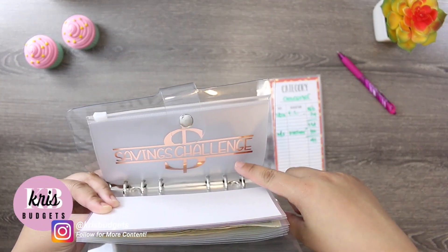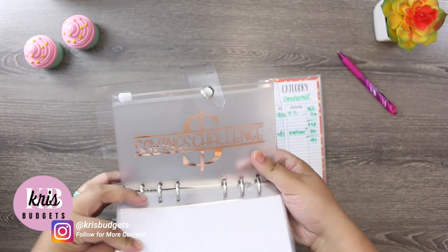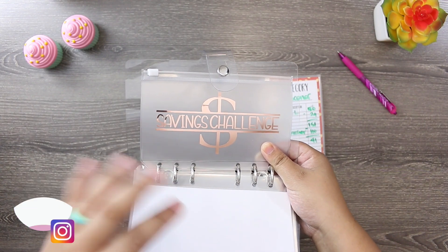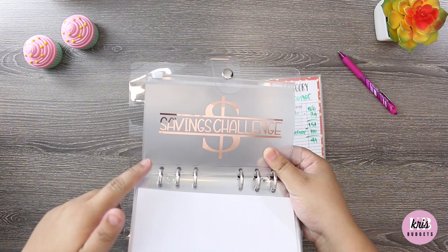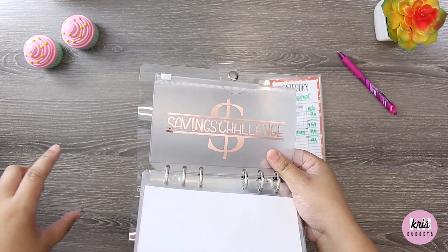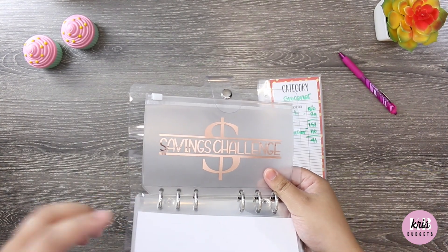I'm just using this one as an example — I have this for my savings challenge, for my monthly saving challenges. I actually got this envelope from Sam — I'll leave all her info in the description — Sam's Crafts and Customs. I got two of these from her: this size and an A5 size, which is the bigger size, and I love these because they're so convenient.